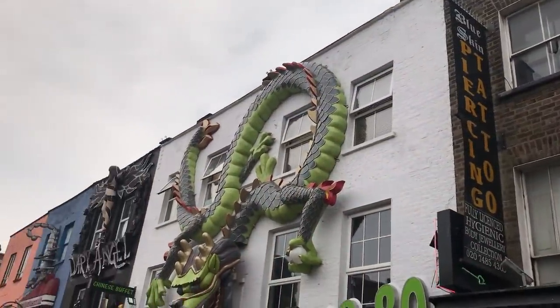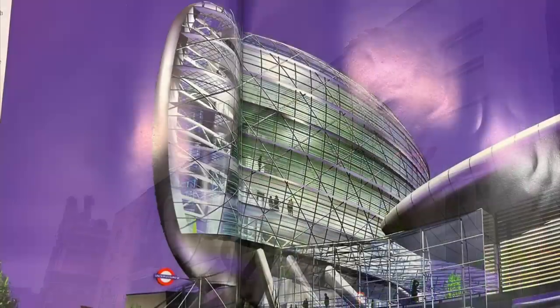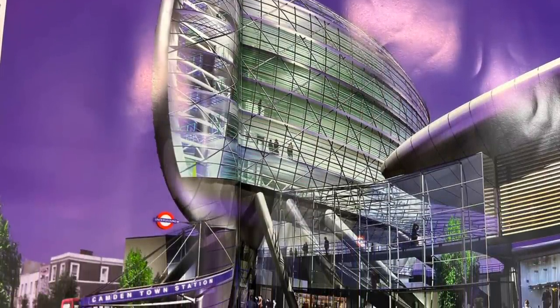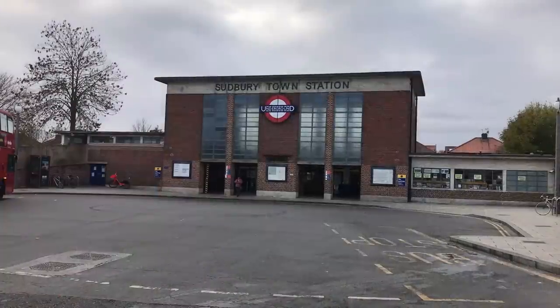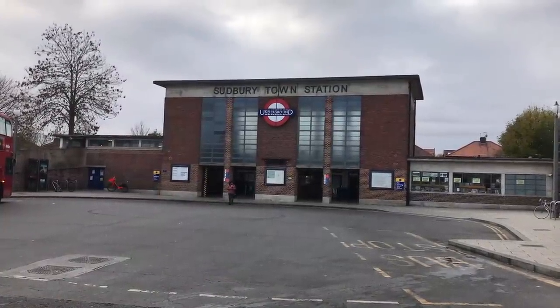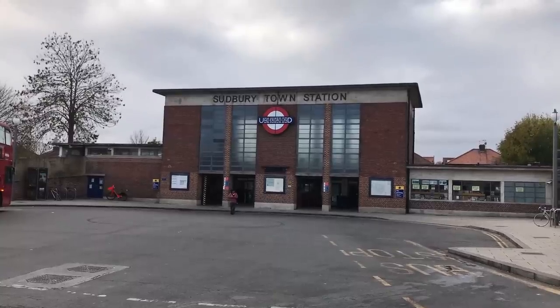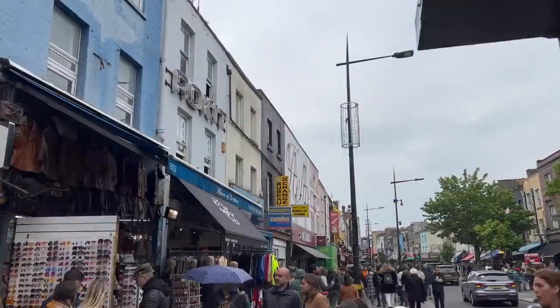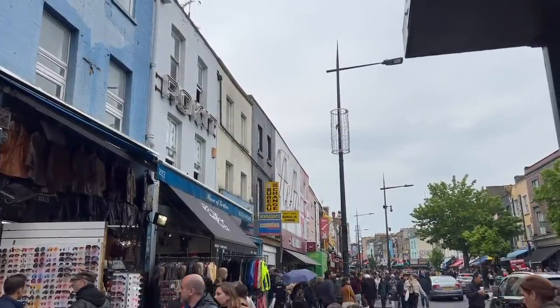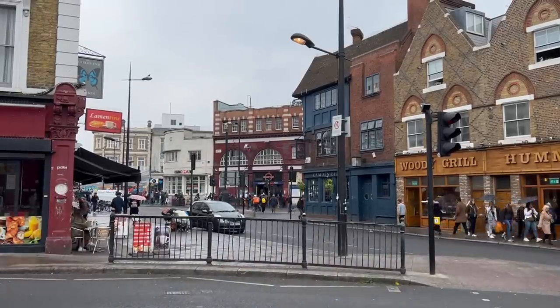Something you may have noticed about all these designs is that even though they are designed to create a much more spacious station, they are nevertheless much larger than they need to be. That's nothing new for the underground — Charles Holden very deliberately designed his stations with a lot of headroom. But that's not why these designs are so large. Building in London is expensive, so each of these stations was designed to be a mixed-use development.